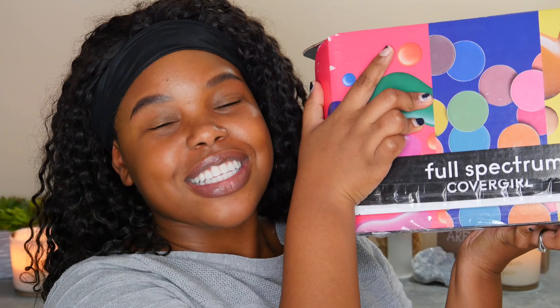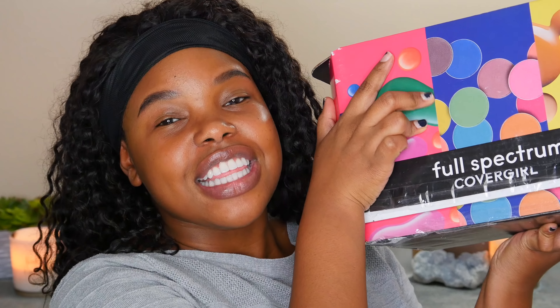Giant giant box of makeup from Covergirl. This is their Full Spectrum collection, so this should be a really interesting video because I'm a little hesitant about some of the face products. This full spectrum collection is advertised as a collection for women of color. In this collection we have foundations, concealers, a cream contour palette, pressed powders, eyeshadow palettes, eyeliners, lipsticks, lip glosses — there's a lot going on, hence why the box is so heavy.